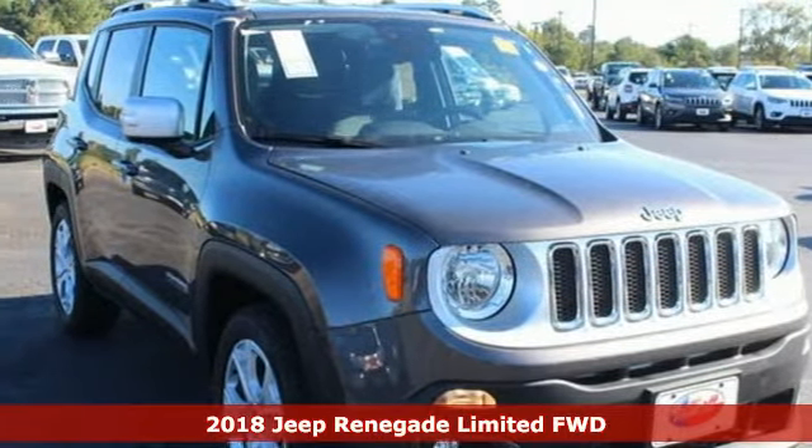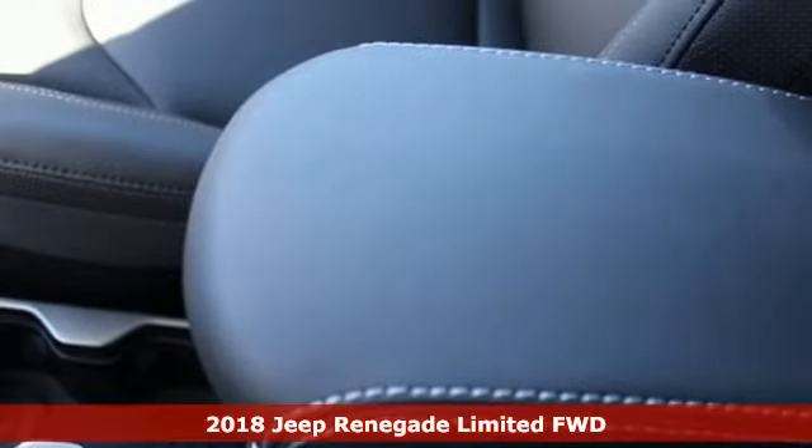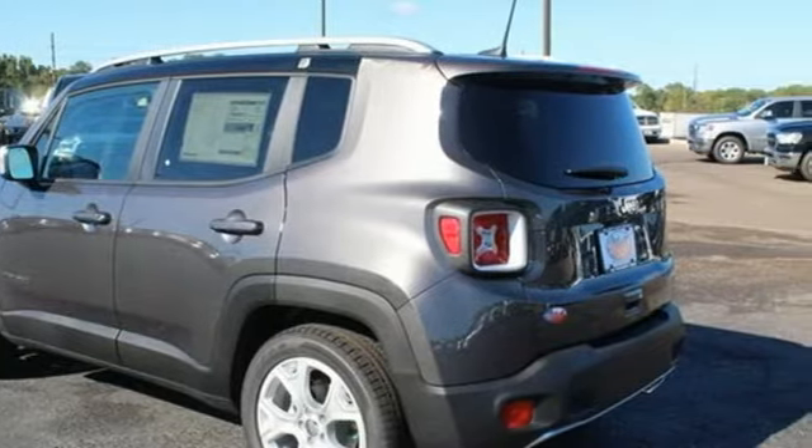It's a new 2018 Jeep Renegade. In the city or in the country, embrace your pioneering spirit in this Renegade. It's equipped for all your driving needs and wants.